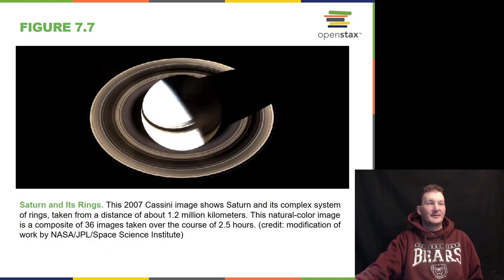We recently wrapped up a 20-year mission to Saturn. This image is from 2007 — it's the Cassini spacecraft that flew by Saturn and flew around it many times. It went through its rings and ended its mission by slamming into the atmosphere of Saturn so it would not contaminate other worlds, because it had radioactive isotopes on it to power it.